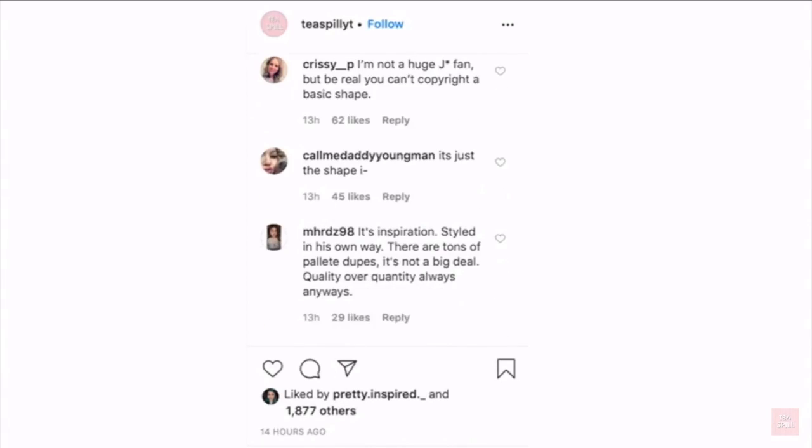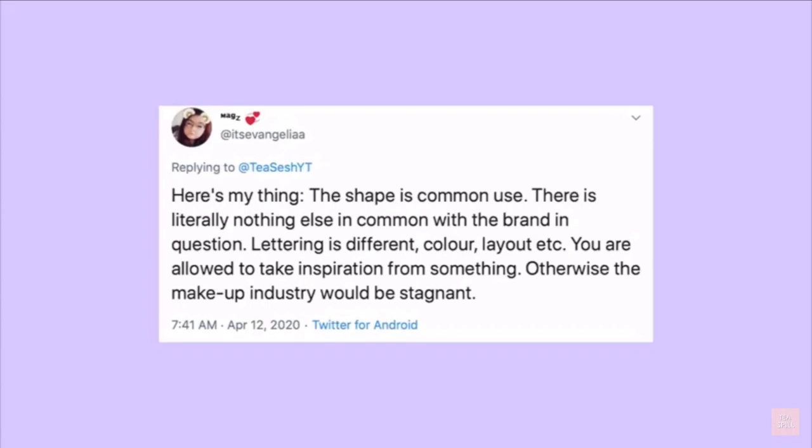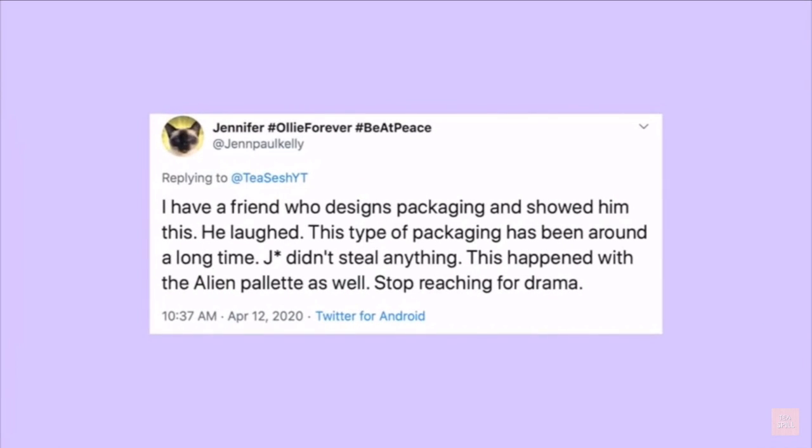There's been a lot of conversation online about whether or not Jeffree copied or took inspiration. Here's what people had to say. 'This shape is common use. There is literally nothing else in common with the brand in question. Lettering is different, color, layout, etc. You're allowed to take inspiration from something, otherwise the makeup industry would be stagnant. Everything eventually gets recycled or someone gets inspired by the past. It's just bound to happen. We all do it. I have a friend who designs packaging and I showed him this. He laughed. This type of packaging has been around for a long time. Jeffree Star didn't steal anything. Stop reaching for drama.'